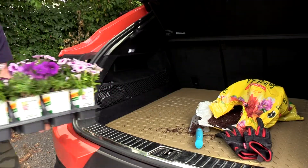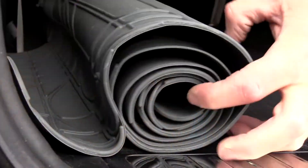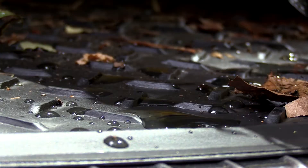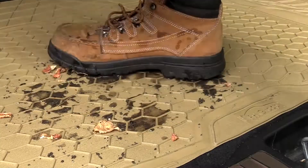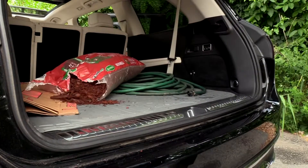There's no task our premium climate-proof cargo liners can't handle. Built to last, these heavy-duty non-slip liners feature tall outer ridges and deep channels, and are engineered to trap water, dirt, and mud in their tracks, offering vital protection for your vehicle.